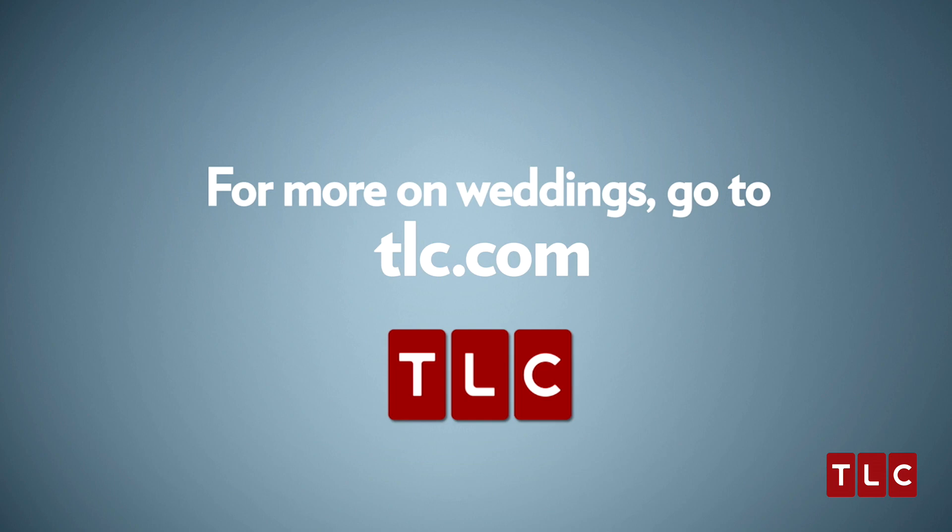For more about weddings, tune in to TLC.com and find out what we're doing to bring you the best weddings out there.